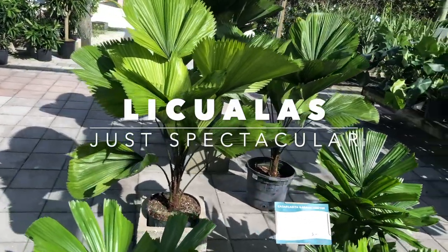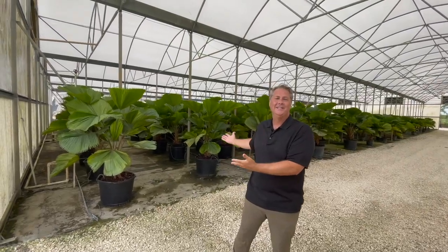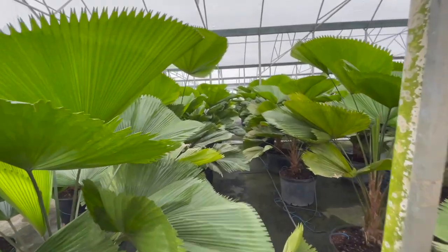One of my favorites is the Laqualla Grandis. You may have seen the video we did at native tree nursery — look at these Laqualla Grandis, aren't they spectacular?